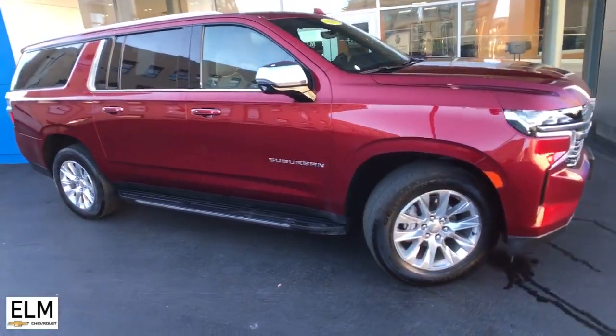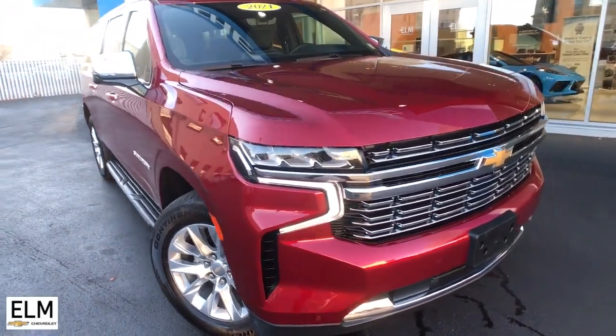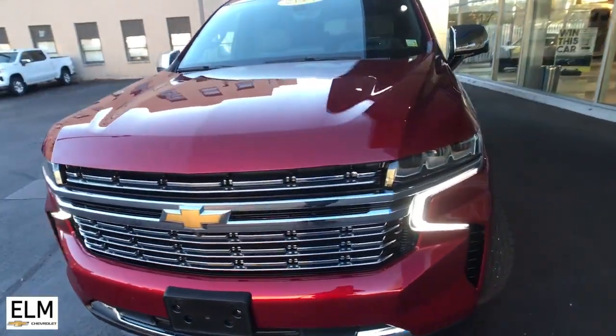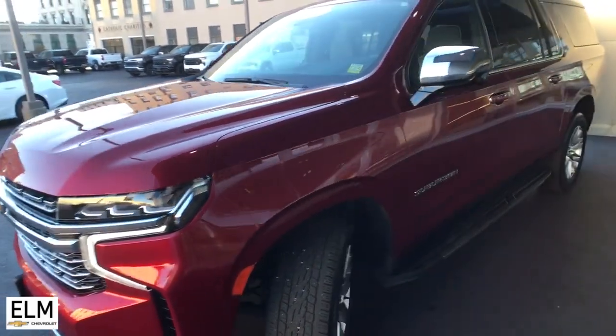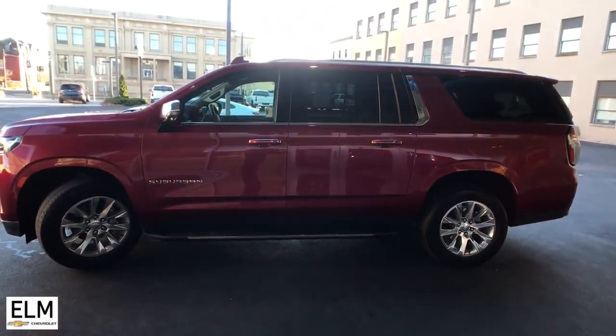Get into the 2021 Chevrolet Suburban with less than 25,000 miles on the odometer. This vehicle stands out from the rest. The iconic family hauler keeps getting better, while the Suburban's refined luxury and state-of-the-art technology keeps passengers comfortable and connected.